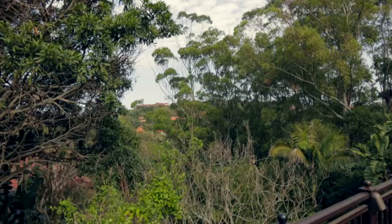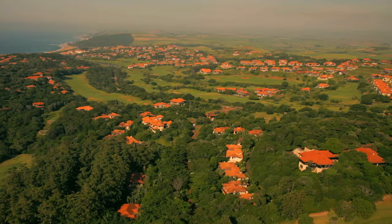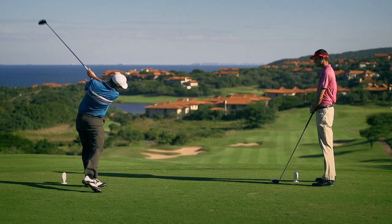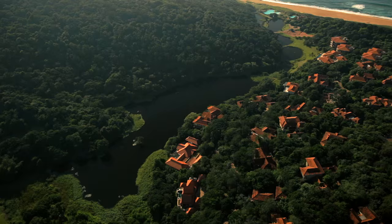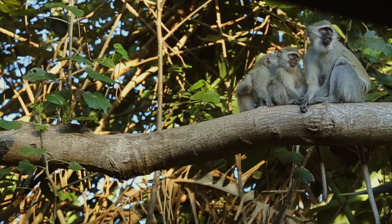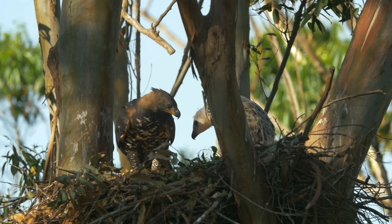Zimbali Coastal Resort is a sufficient place for crowned eagles to bring up chicks. There's a really interesting mosaic of housing areas, the golf course, and these lovely indigenous coastal forests which are just stacked full of prey. There's plenty of monkeys and lots of other species that the crowned eagles need as prey. The crowned eagles are so close to the lodge with a lot of human traffic.